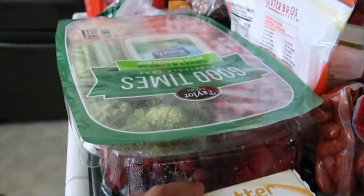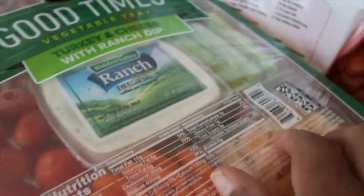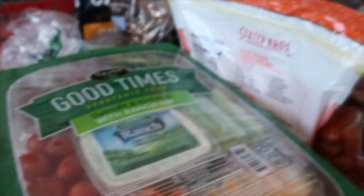I got two of those. We got one of these Good Times vegetable tray — it's a veggie platter tray. But that's veggies, cheese, some meat, and some ranch.